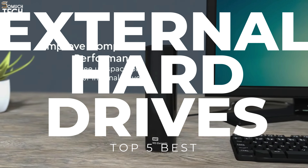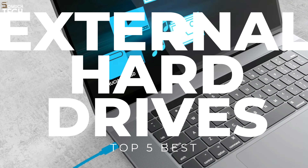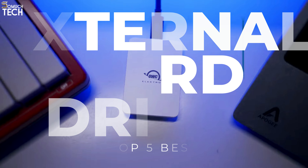That's why in today's video, we will break down the top 5 best external hard drives you can buy this year, based on online reviews, product quality, and price. For more information on the products, I have included links in the description down below. So, let's get started!